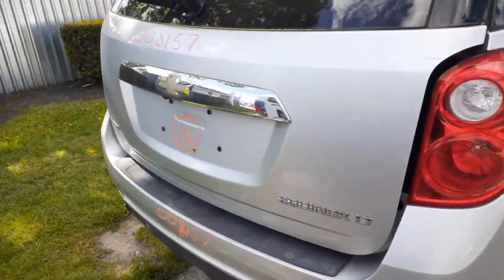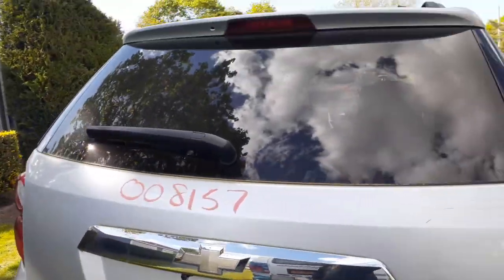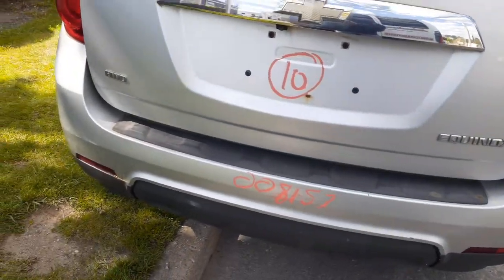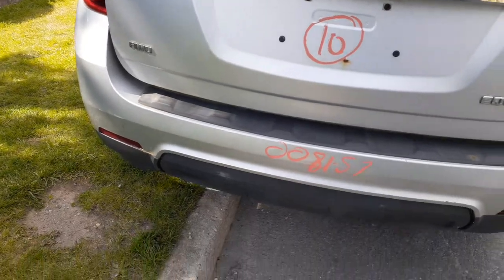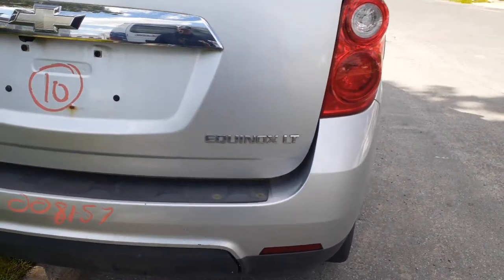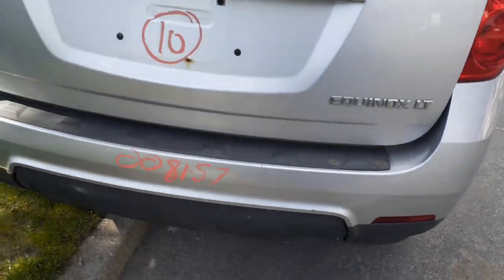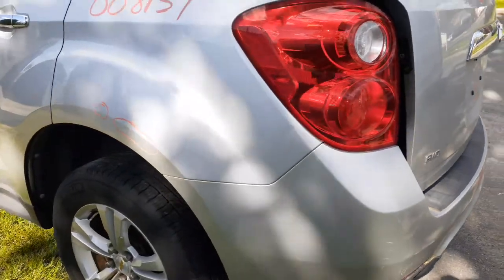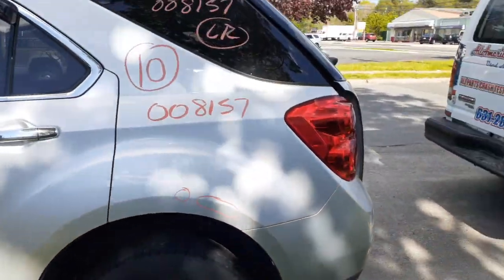Rear hatch is nice and clean — heat, wiper, privacy tint, manual lift. Rear bumper nice and clean, great texture on the bottom, painted on top silver, a few scratches but definitely usable. Left rear taillight and left rear quarter — definitely usable.